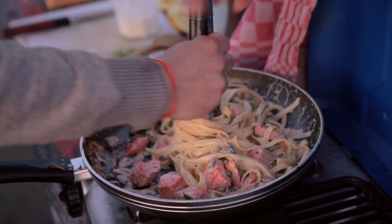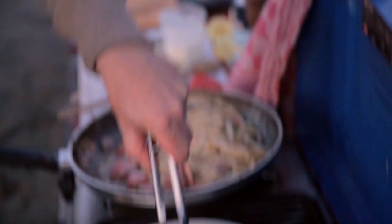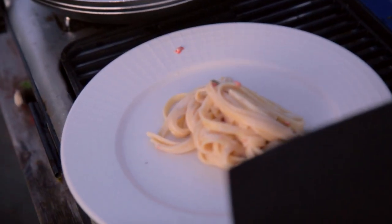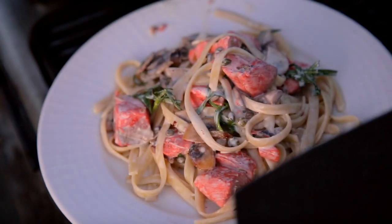It's always a question when you cook outdoors if your dish is the same as when you cook it at home. But I promise you this time it's really, truly perfect. I am really happy with this.